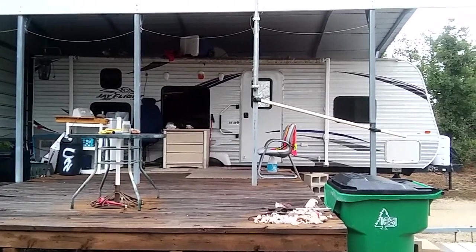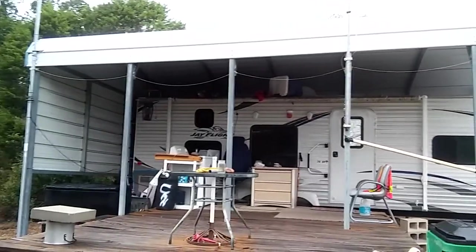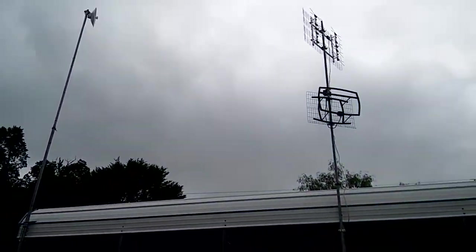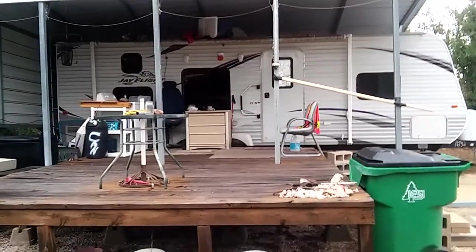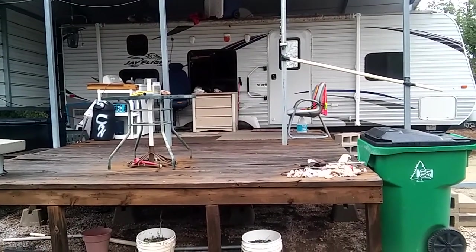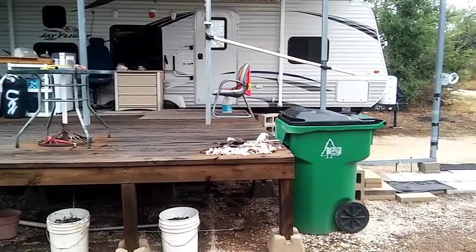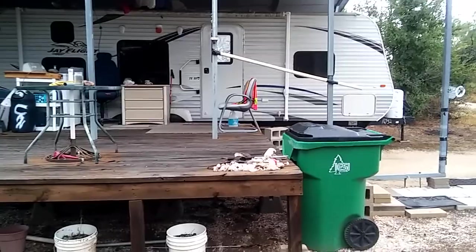My RV is parked right now at my home base. That's an aluminum cover over the RV. And that right up there is my Wi-Fi and my TV antenna. I've got a wooden deck — I think it's like 16 by 18, it's pretty big. Also notice that I have garbage pickup.